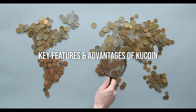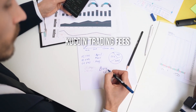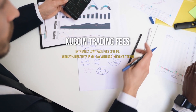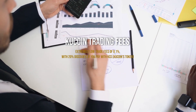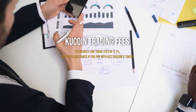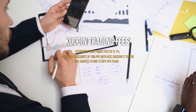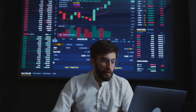KuCoin fees for spot trading — buying and selling crypto — start at a low 0.1%, and you can easily access a 20% discount if you use KCS coin, KuCoin's own token, to pay your fees. This equates to only 0.08% per trade. If your trading volume is high and you own a certain amount of KCS coins, your fees will be further discounted.